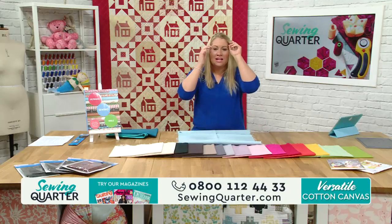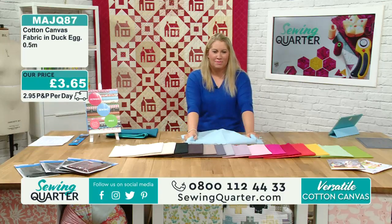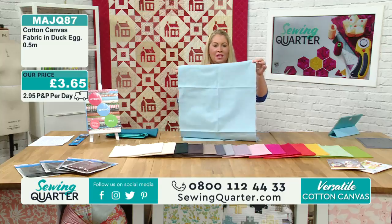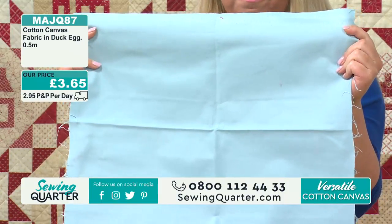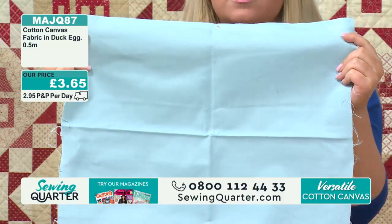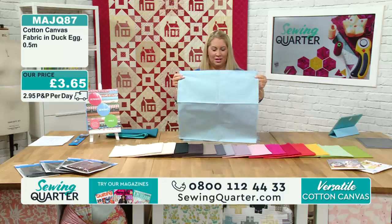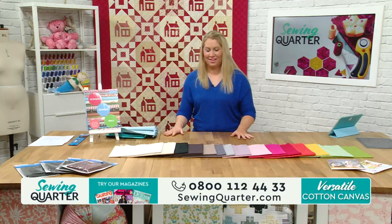This is the duck egg one - really nice and bright. Because it's so dull outside at the moment, everything just looks fresh and bright and popping. This is really like spring - that lovely Easter duck egg colour. Easter's early this year, end of March. I count down every year to spring. It's been a long, very wet winter. That's why everyone wants to start using the bright colours.